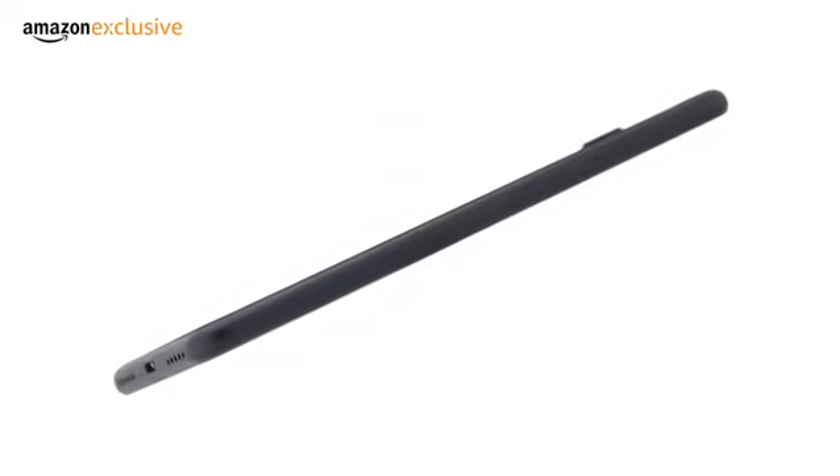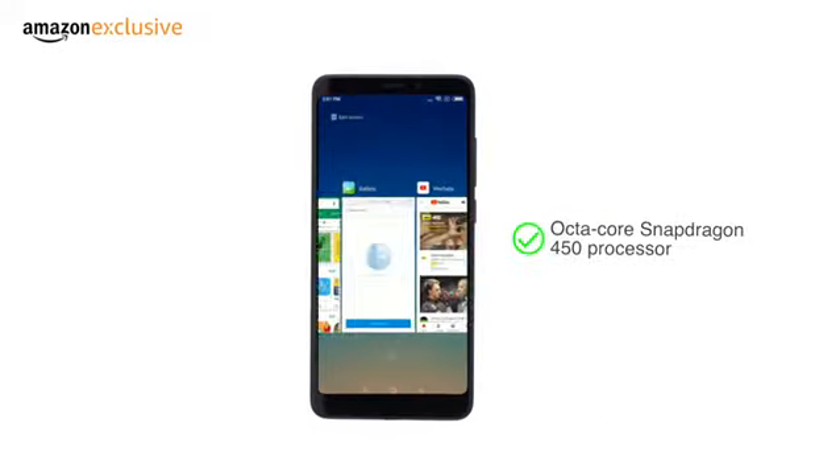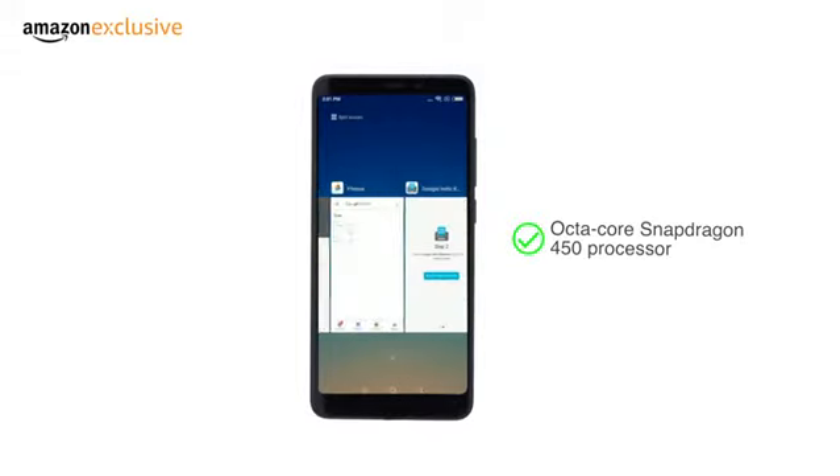The phone is 7.7-millimeter thick, making it the thinnest Redmi phone till date. It is powered by the 8-core Snapdragon 450 processor that delivers better power efficiency while improving the overall performance.